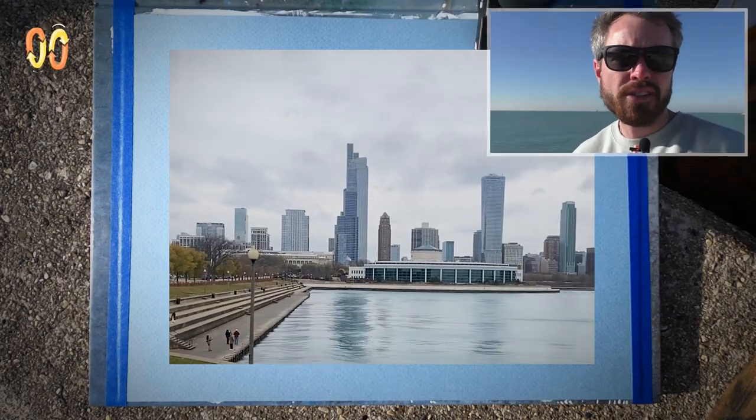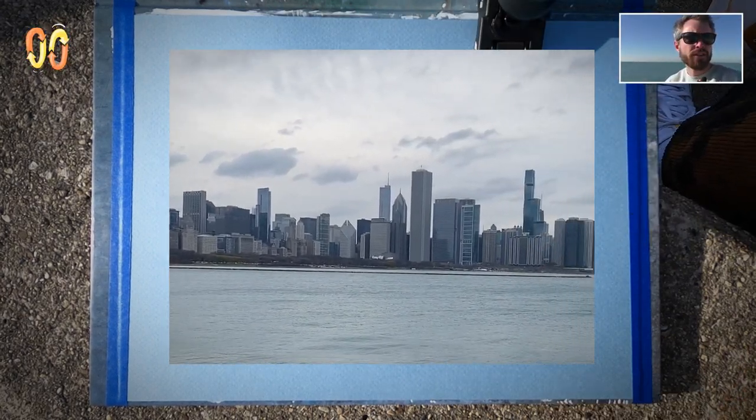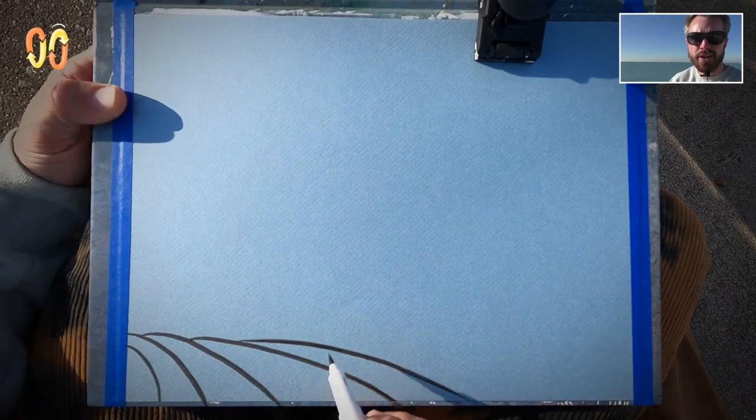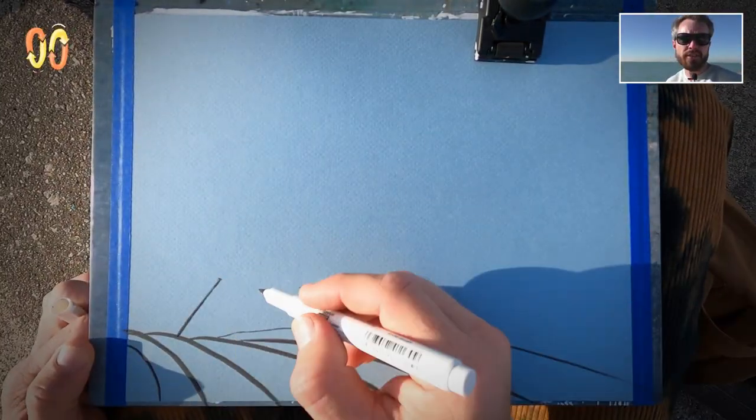Hey young world, welcome back. OJ here. Today I rode my bike downtown. I'm out by the planetarium overlooking the seawall and the immaculate view of downtown. Working on a mid-tone blue today, gonna work in some darks with the black brush pen, gonna work in some lights with some white and silver. I'm sitting on the concrete wall wrapped around the planetarium surrounding the lake.